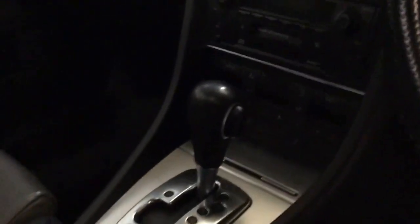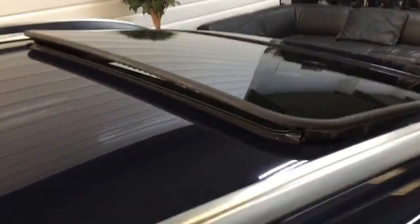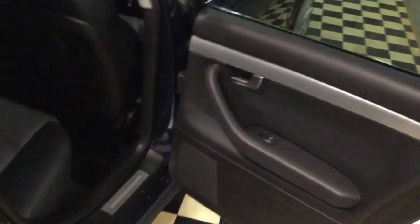All the interior — it has a two-tone grey and black leather. And there's an electric sunroof.